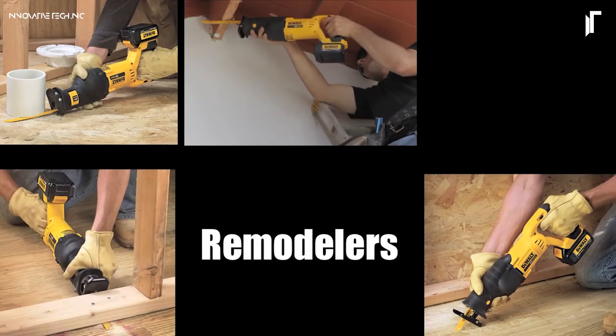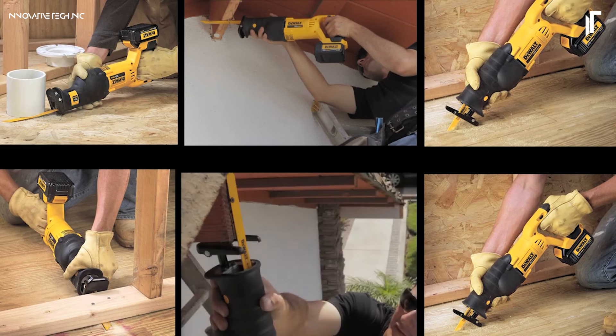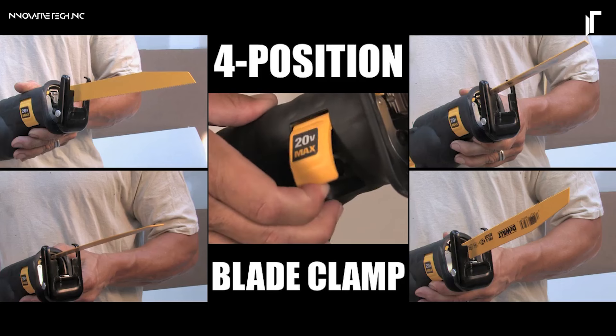For pros and DIYers alike, this reciprocating saw is a reliable tool that's built to handle the toughest tasks with ease.